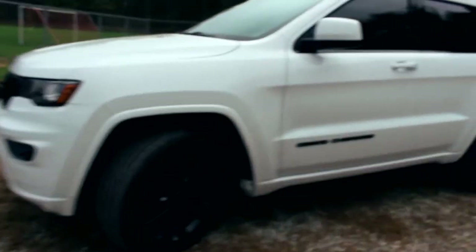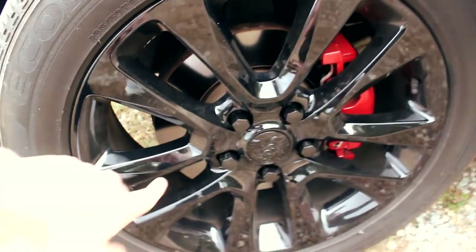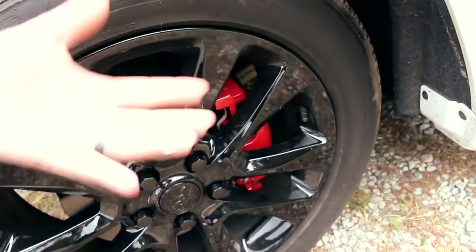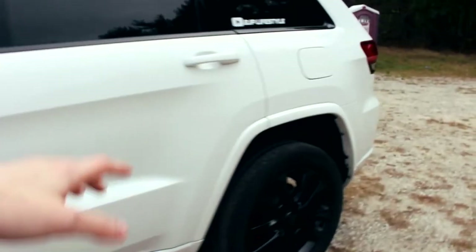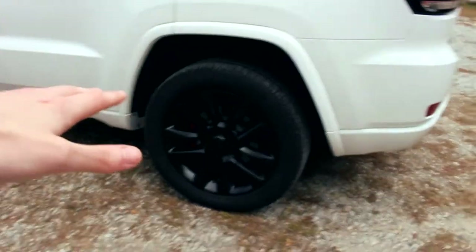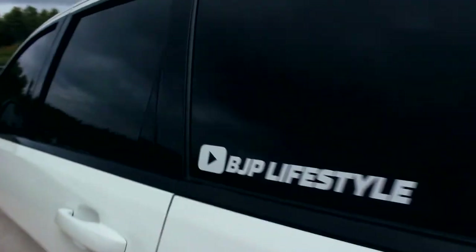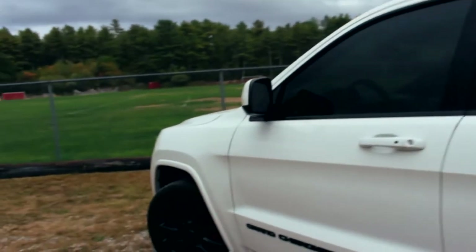Going around, we obviously got the black wheels. We've got the red calipers you guys have seen in previous videos. Now we put the black lugs on — I did do an install video on that. And then it started raining so I'm getting rained on. Let's just quickly go around and show the outside. We got this new sticker. I'm gonna jump in the car and talk about the issue I had and all the other new things.